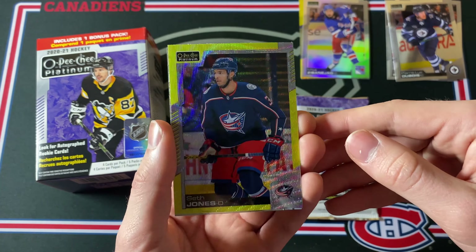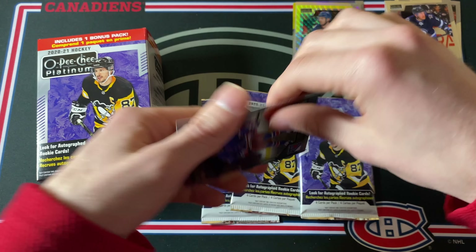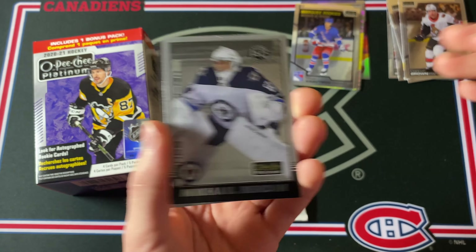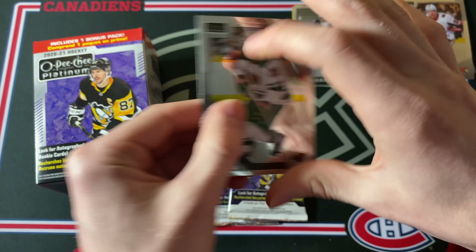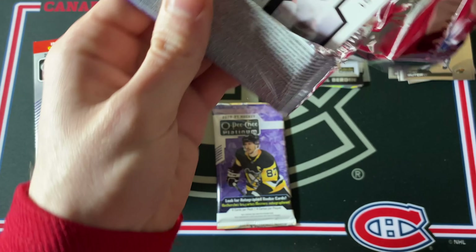Then a Seth Jones — and this is the yellow surge parallel, it looks a lot like the yellow tracks actually, but it's a yellow surge, pretty cool. Then a Vitali Kravtsov murky rookie, Connor Brown, Elias Lindholm, and of course the Mikhail Berdin retro rookie. I pull his cards all the time, so I find that pretty funny.